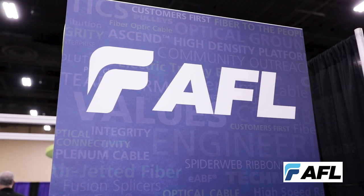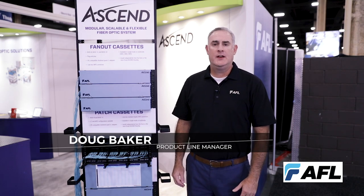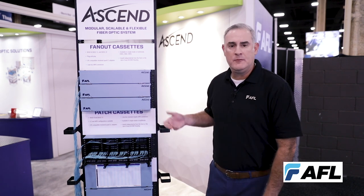Hi, good afternoon. My name is Doug Baker. I'm a lead product line manager with AFL Telecommunications, and we are in beautiful Las Vegas promoting a brand new product that we have released specific to the data center and enterprise market space that we call the Ascend platform.